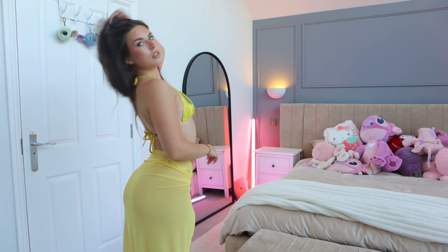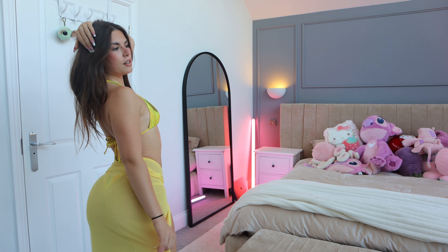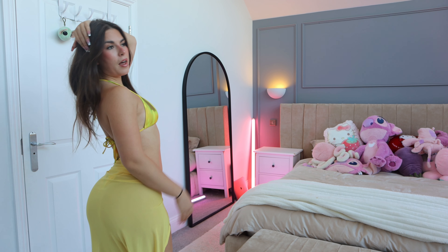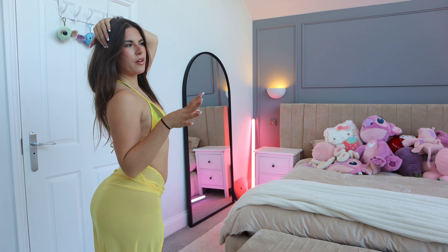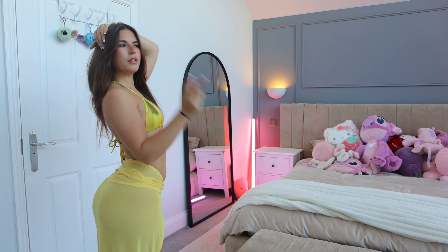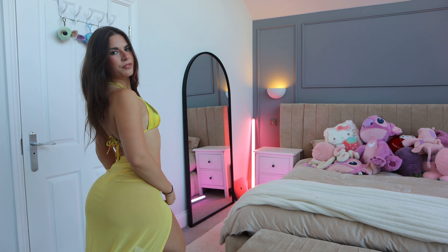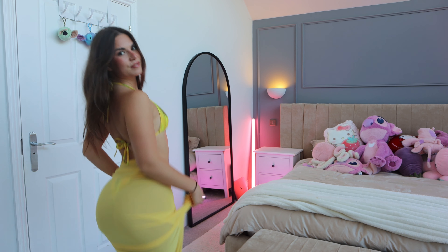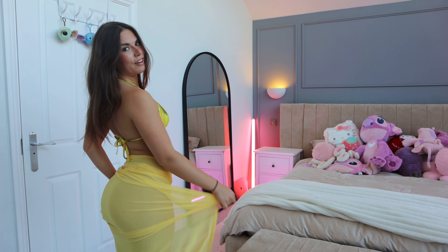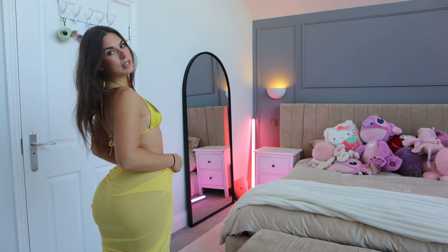I feel like a little princess. It's like Belle from Disney — you know, the Disney princess who wears the yellow dress from Beauty and the Beast. I just need my Beast now! She's being kept in my favourite bikini drawer.